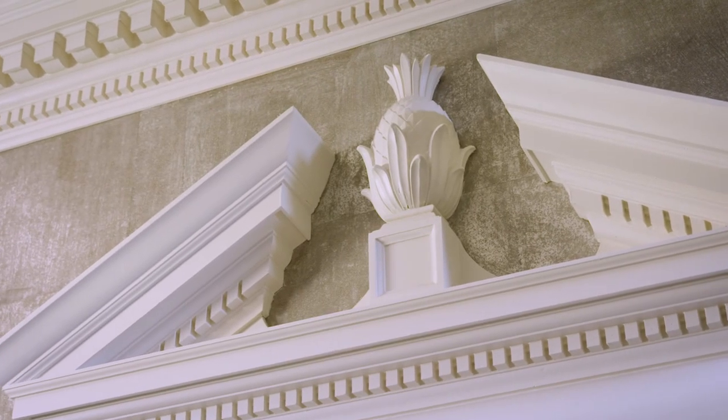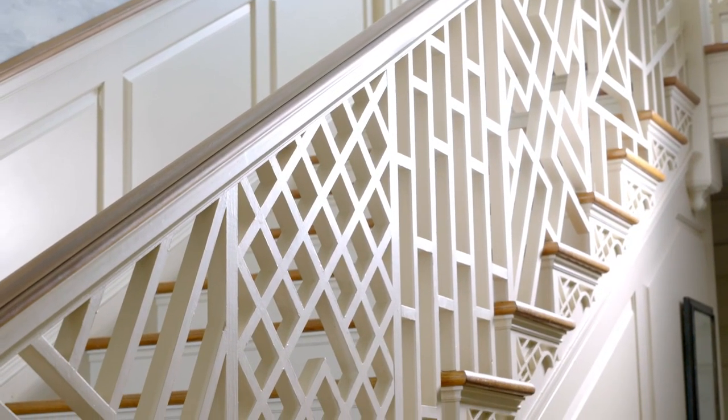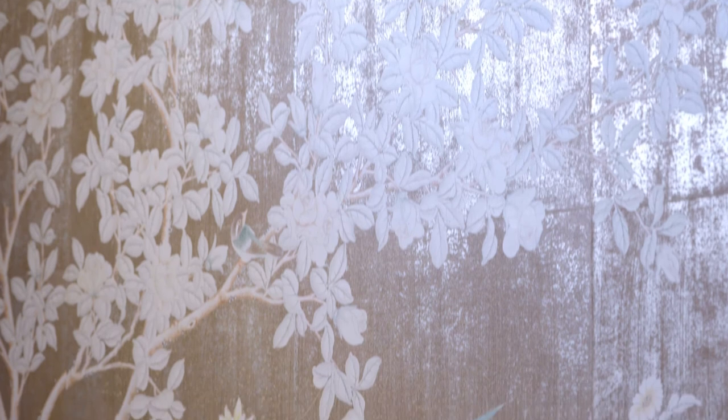This is our grand entrance hall, designed to impress, featuring our Chinese Chippendale staircase railing and our beautiful hand-painted wallpaper custom-made for Mount Harmon.